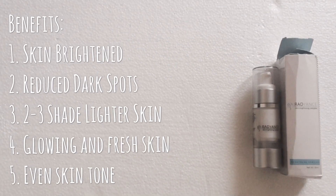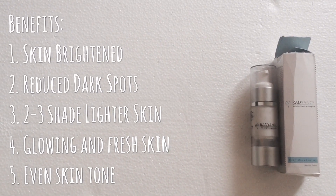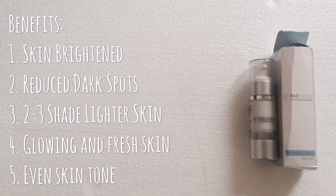I've been using it for about two months now and the skin has really improved a lot. This product is really amazing. The benefits I'd list are: skin brightening, reduced dark spots, two to three shades lighter skin, glowing and fresh skin, and even skin tone.